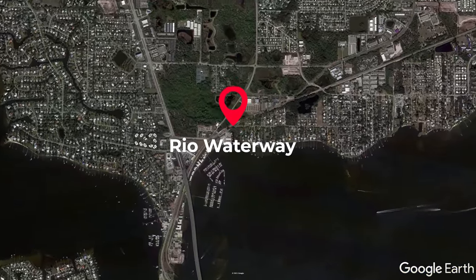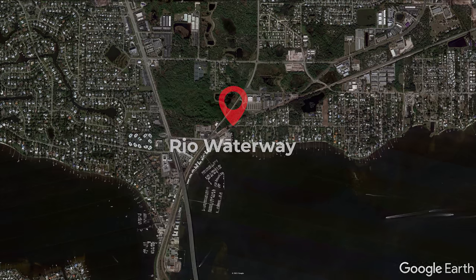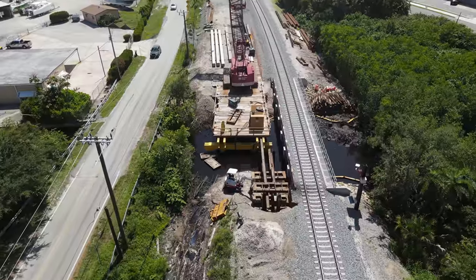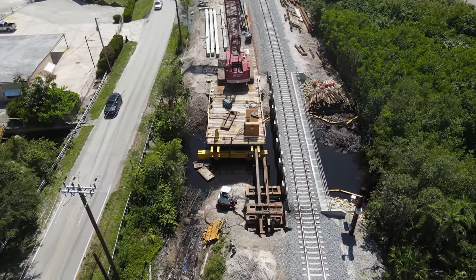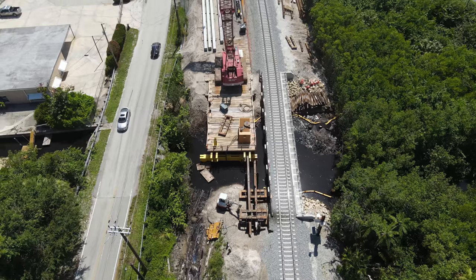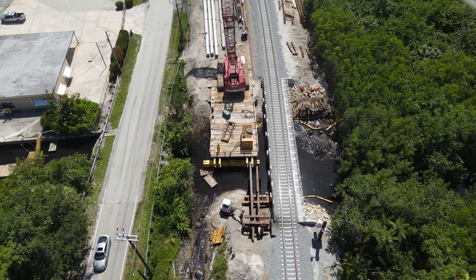The Rao Waterway Bridge is up first. Here at the Rao Waterway, the first half of the new bridge has been completed and is in service. The old bridge has been demolished and work is beginning on the second half of the new one.